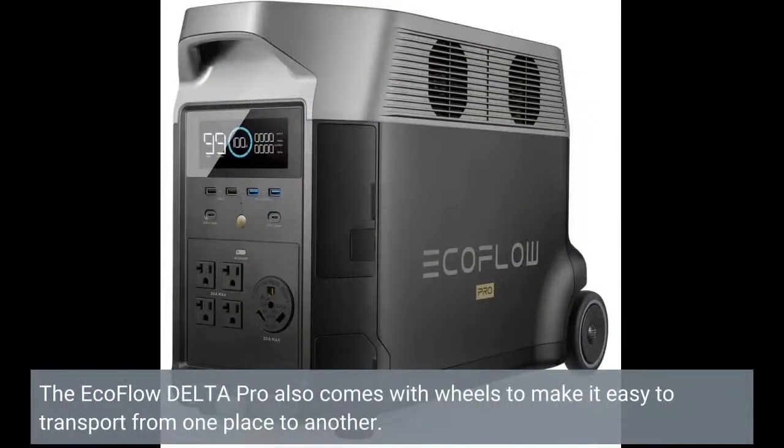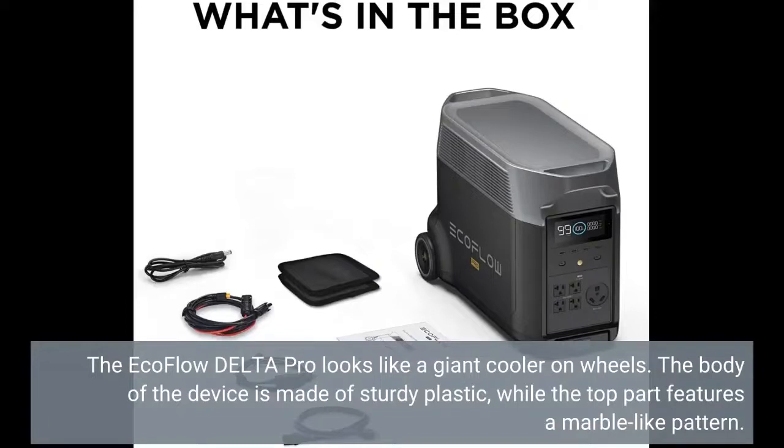The EcoFlow Delta Pro also comes with wheels to make it easy to transport from one place to another. It looks like a giant cooler on wheels. The body of the device is made of sturdy plastic, while the top part features a marble-like pattern.